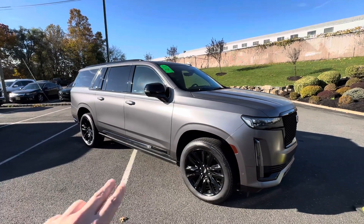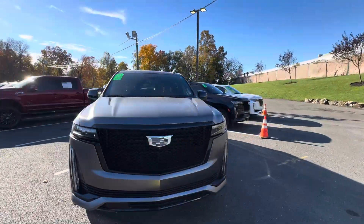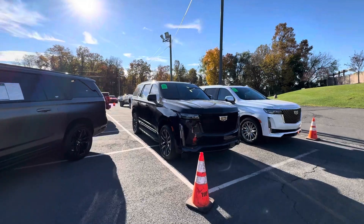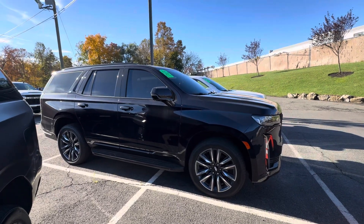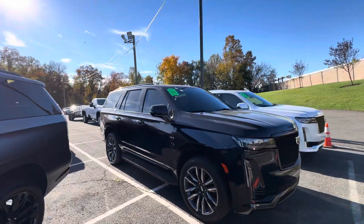Got these huge black wheels, power folding running boards. The Cadillacs just don't miss — they are fantastic cars, they look aggressive. This one being one of the sport models does have a very aggressive rim on it as well. There's no chrome on the vehicle; it's like the Tahoe RST, no chrome, all blacked out appearance.